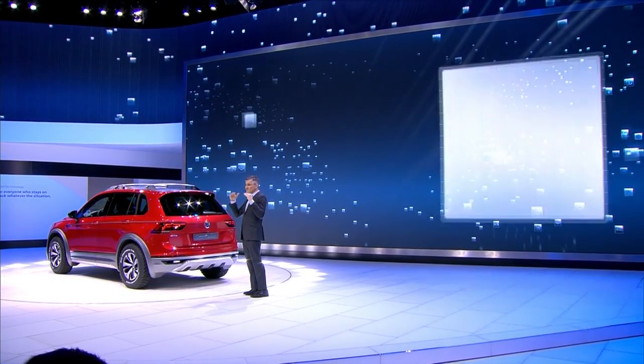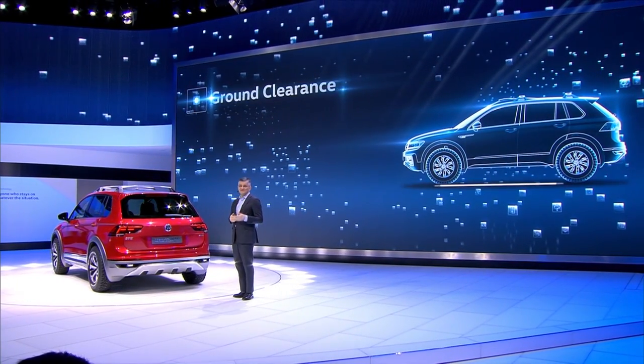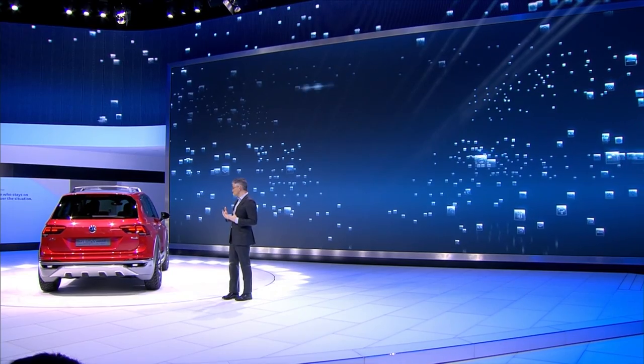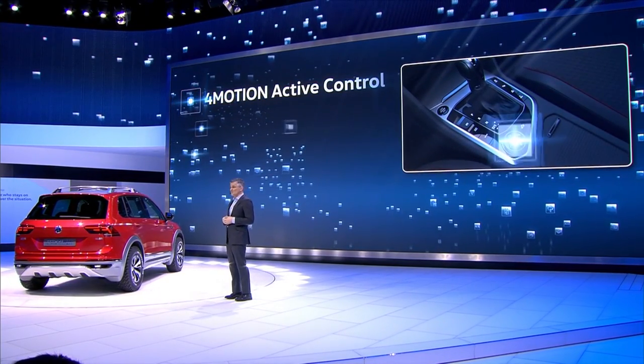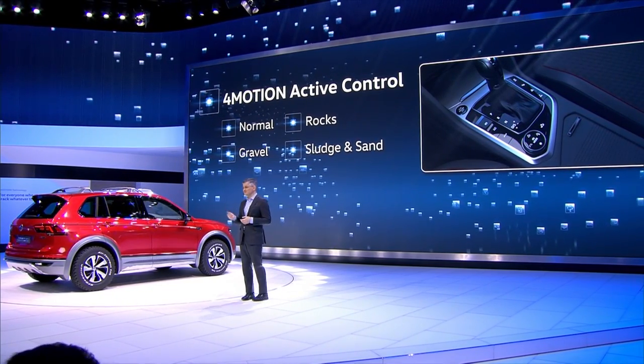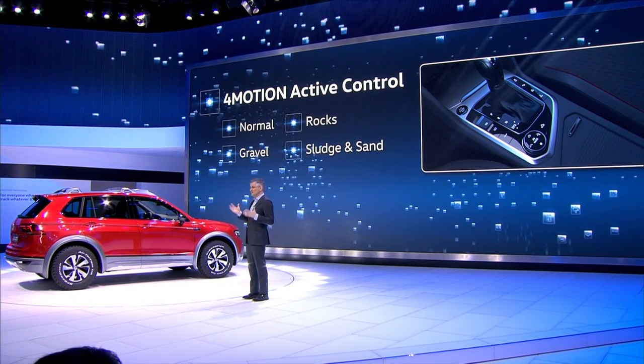The ground clearance of more than 9 inches further boosts the Tiguan's off-road performance. And the same applies for the special off-road driving program, which has separate profiles for rocks, sludge, sand, and gravel. You would have a hard time getting this vehicle stuck in whatever condition you get it into.